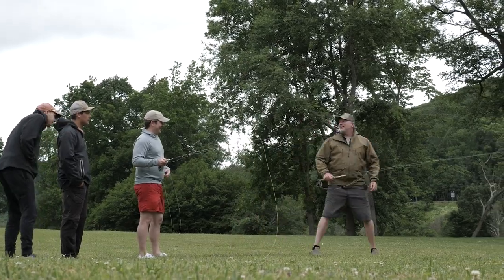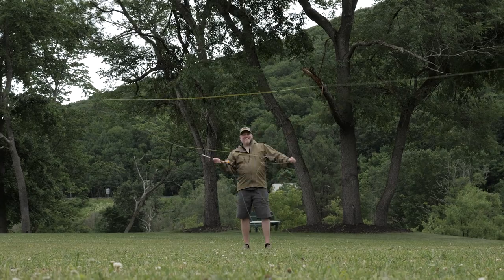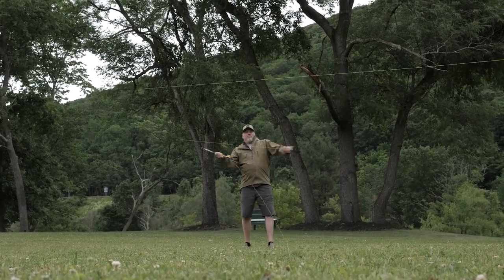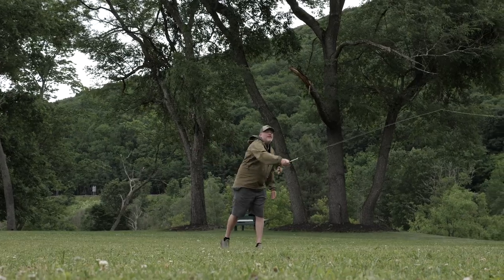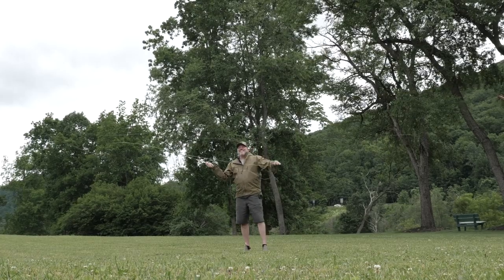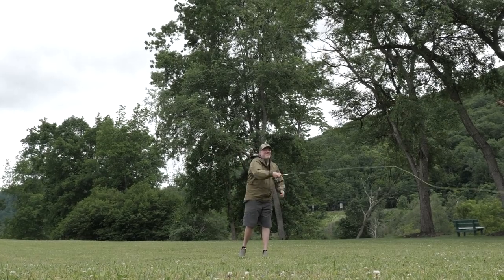To be clear, these high-end rods at $900 or $1,000 are incredible — they can rocket out line, they have control, they're light, they feel great. If you're a hardcore fly angler who wants to invest in the best, there's a reason these rods are as expensive as they are — they're really good. But if you just want the most bang for your buck, these lower-end rods are fantastic.